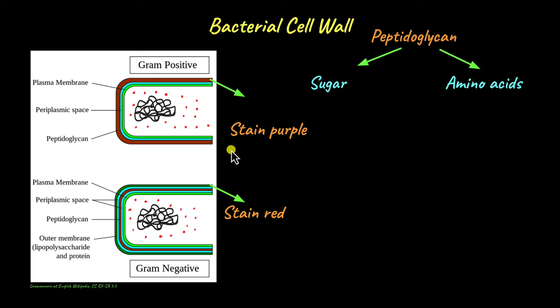Streptococcus and Staphylococcus are examples of gram positive bacteria. E. coli and Salmonella are examples of gram negative bacteria.